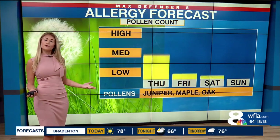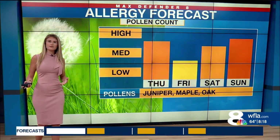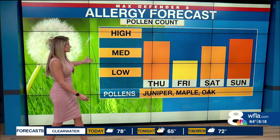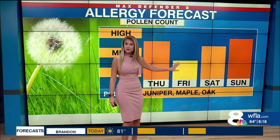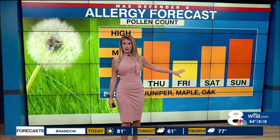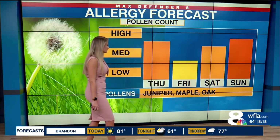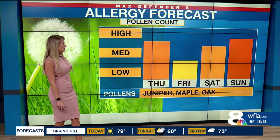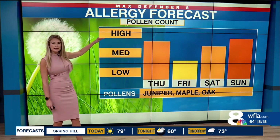Whether it is brief or not, if you're looking for some relief in that pollen forecast, you can look for those rain chances. When we look at that pollen forecast, you'll see those pollen counts do come down tomorrow, because we do have some showers in the area with a cold front moving through. But it is short lived — those pollen counts do go back up on Saturday and Sunday into that medium and high category.